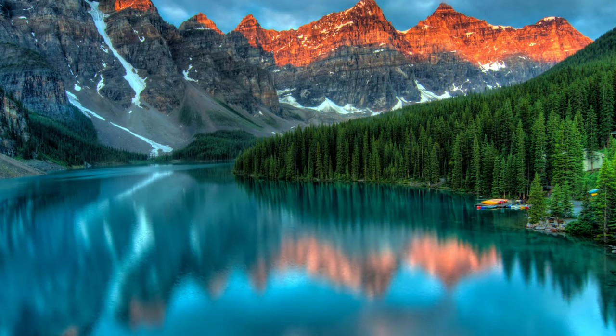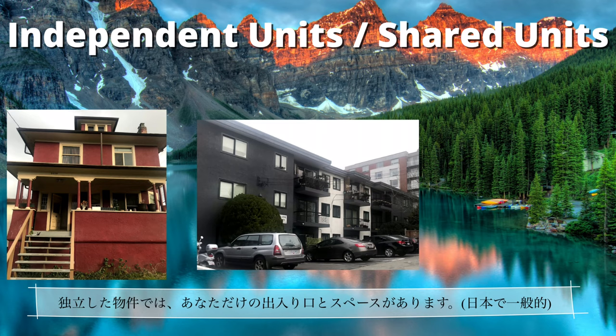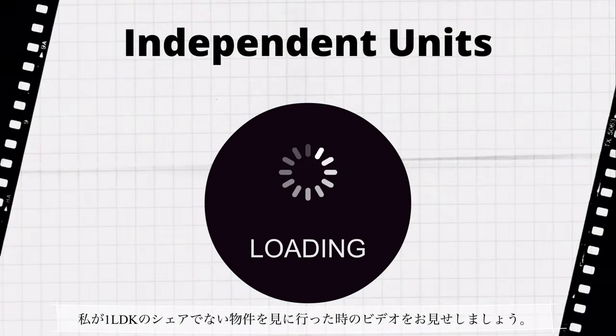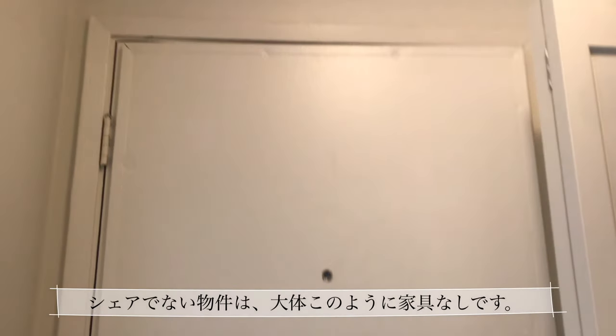Here in Canada we have independent units and shared units. In independent units you'll have your own entrance and space. On the other hand, in shared units you have to share space with the other tenants or the owner, so basically you'll live with roommates. I'll show you the video from when I was looking for a private apartment.